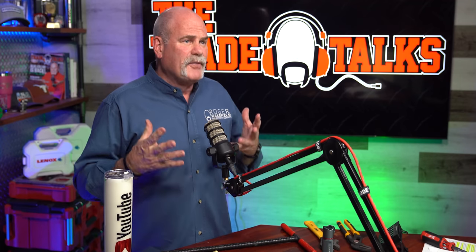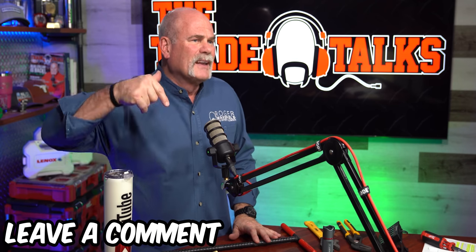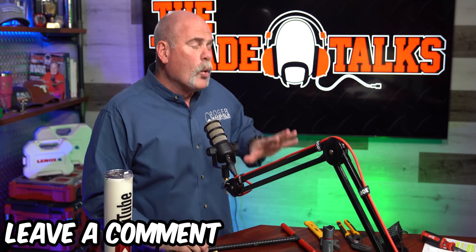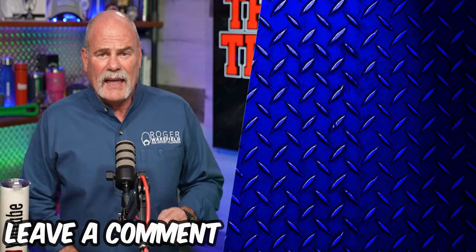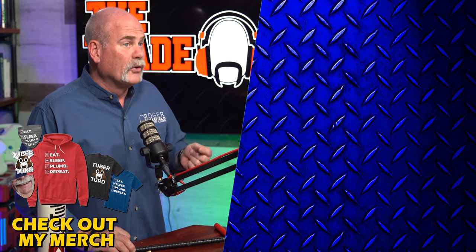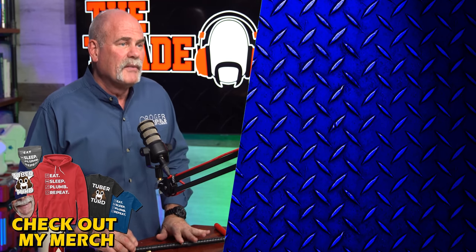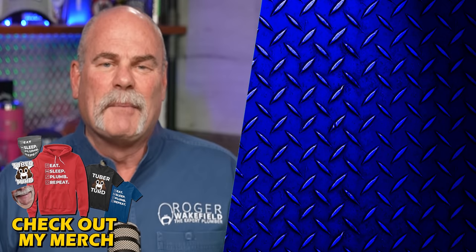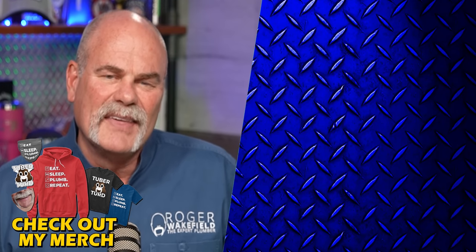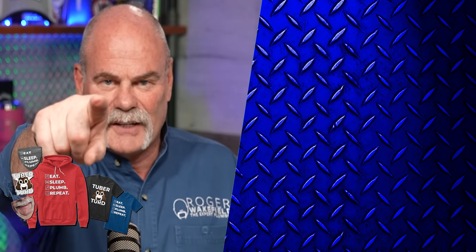If you're a plumber, electrician, or HVAC tech — if you're a residential service provider — leave a comment below and let me know what tools you recommend every homeowner have. And if you're a homeowner and you don't have any of these tools, or you've got a bag set up better than this, leave me a comment below. I'm Roger Wakefield, Lead AP, The Expert Plumber. I'll see you in the next video if you don't get flushed.